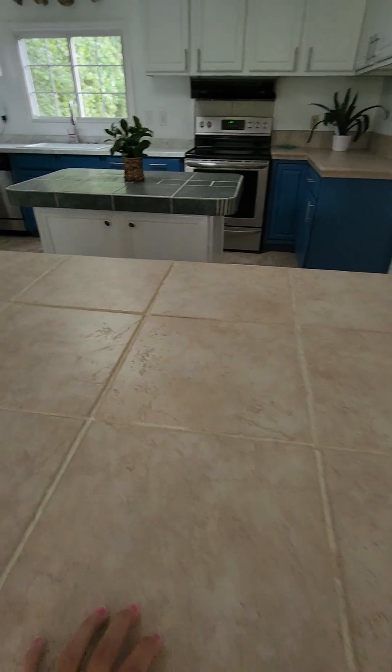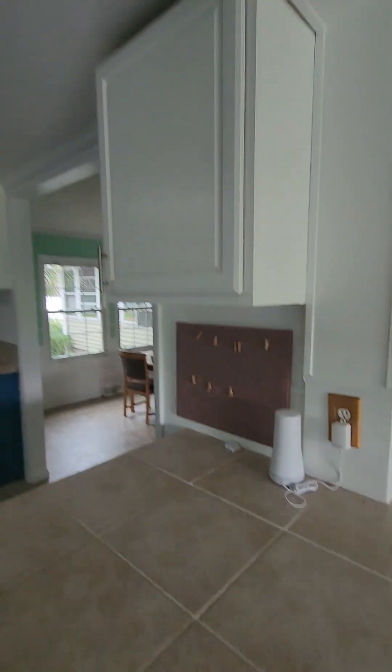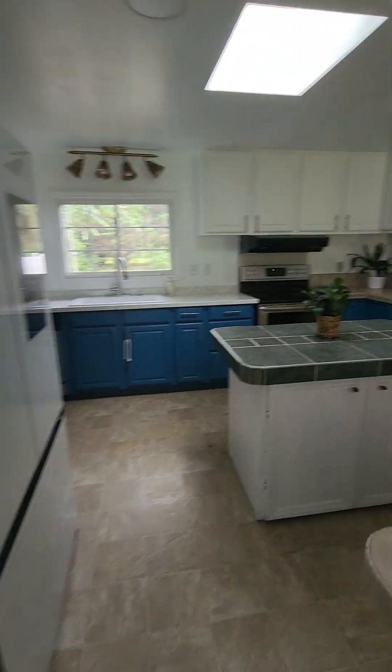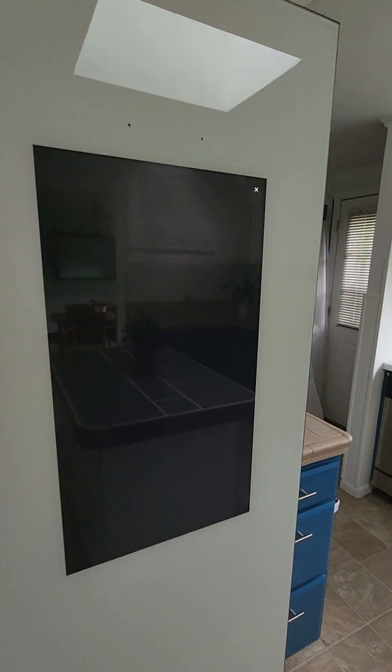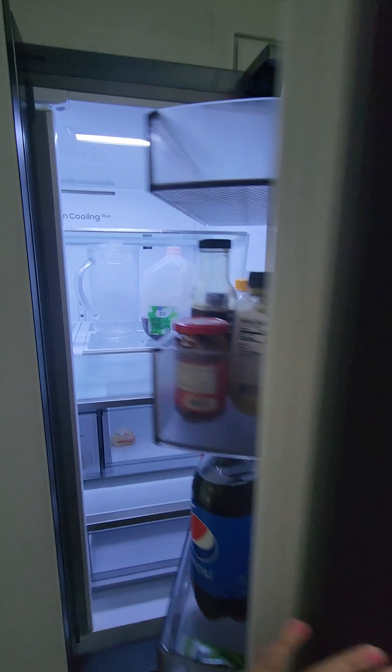This is tile here, then you got a different color tile there. They do have this really nice fridge — it's an updated fridge, so you can touch it and it shows you what's in it. That's kind of neat.